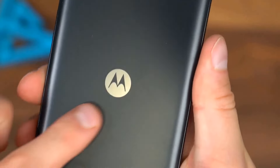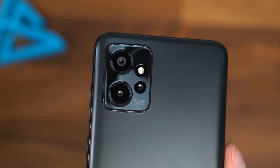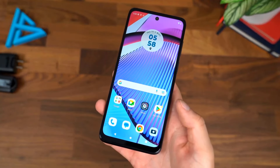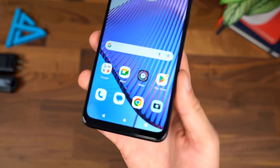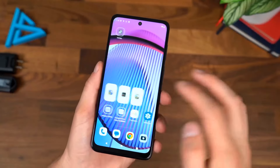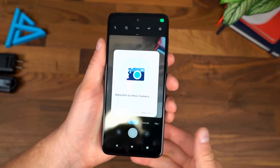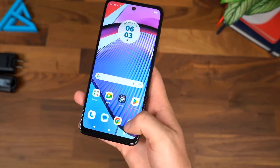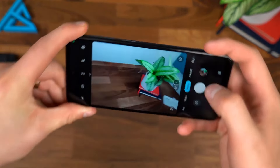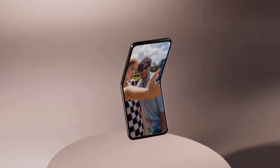One of the most impressive features of the Moto G Power is its 5,000mAh battery, which can easily last up to two days on a single charge — an excellent choice for users who need a reliable phone without frequent charging. The phone supports 10-watt charging. Running on Android 11, Motorola's My UX adds customizable gestures and a near-stock Android experience. For updated prices, click the link in the description below.